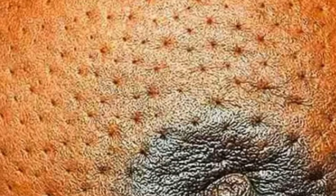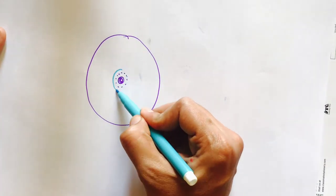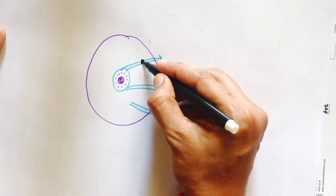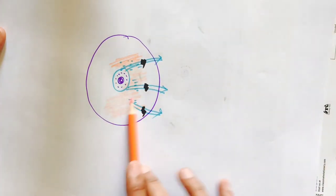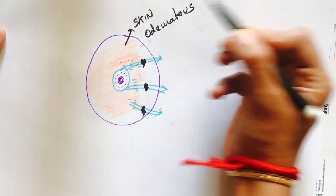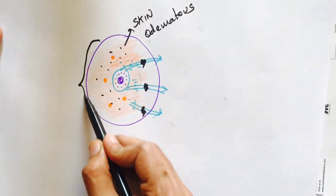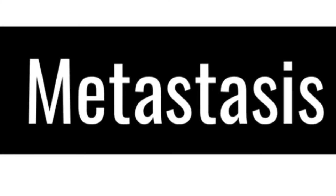Peau d'orange appearance is a well-known finding in breast cancer. The reason for this typical orange peel appearance over the breast skin: the breast is drained by numerous lymphatic vessels, and just beneath the areola we have the subareolar plexus of Sappey. When this lymphatic drainage is obstructed in breast cancer, obstruction of flow results in edematous skin. In the swollen skin, hair follicles and openings of sebaceous glands give the typical peau d'orange appearance.